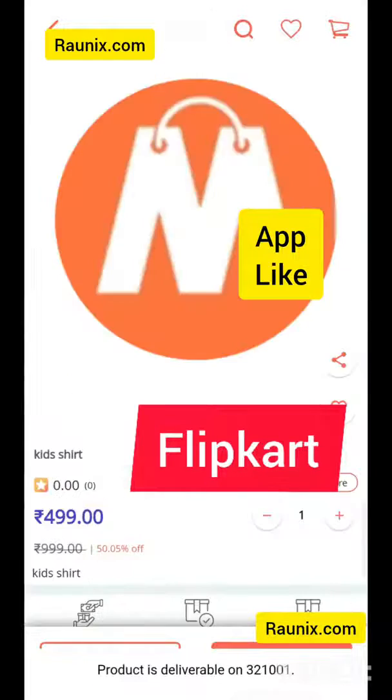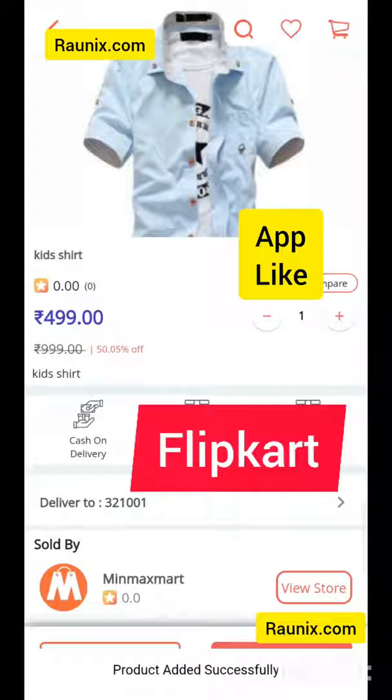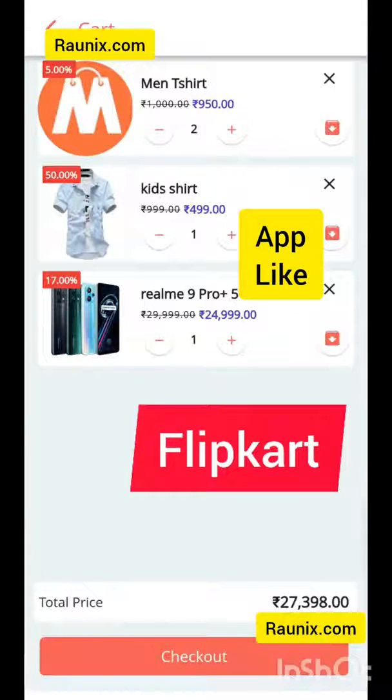You can easily add products to cart just like this, and now you can place an order.